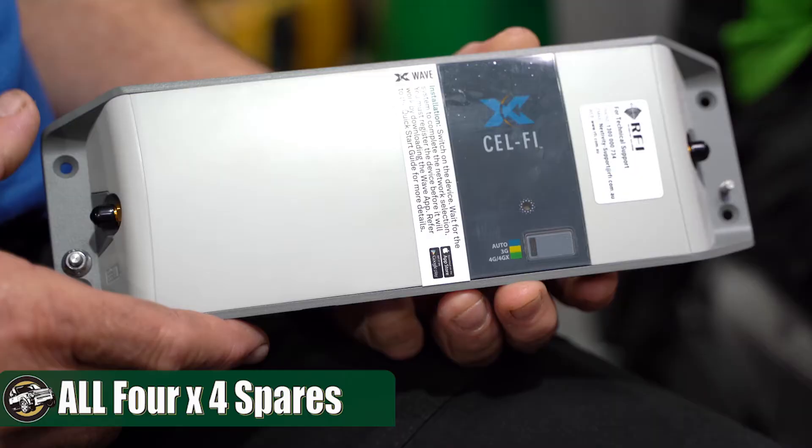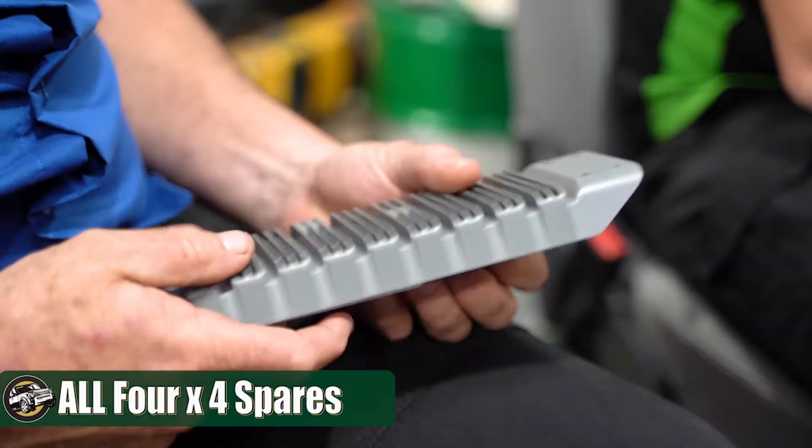Having communications when you get to those remote parts of Australia is really, really helpful and a great peace of mind. Now Sol from All4x4 Spares is a bit of an expert on cell fire units, which are offered by RFI. Now Sol, tell us a little bit about the cell fire unit. Why would you want to use one?